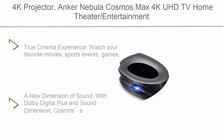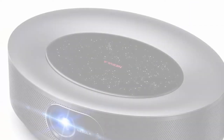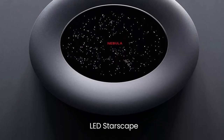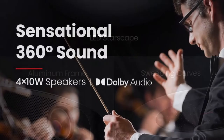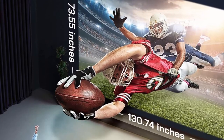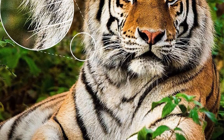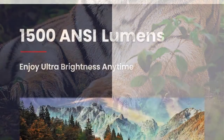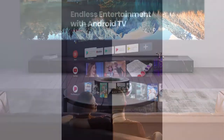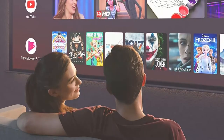Number 5: Anker Nebula Cosmos Max 4K UHD Home Theater Projector with Android TV 9.0, 5,000+ apps, Dolby Digital Plus, and 360-degree true 3D audio, HDR10, and HLG. Watch your favorite movies, sports events, and games in astonishing quality with 4K UHD imaging. Cosmos' speakers have been optimized to deliver 360 degrees of true 3D audio. The built-in digital zoom allows adjustable image size without moving the projector.